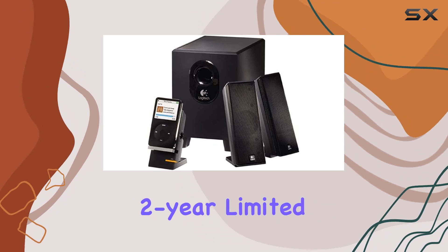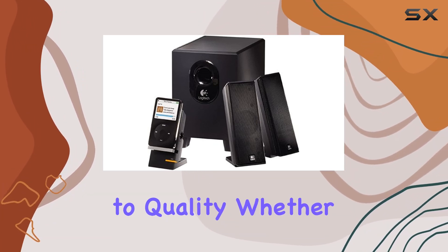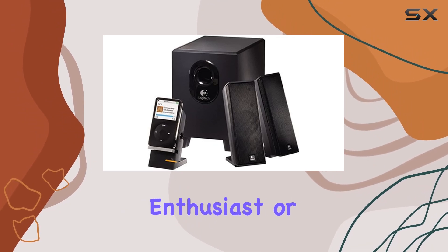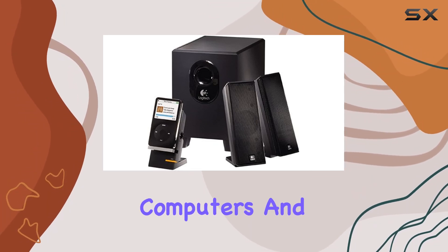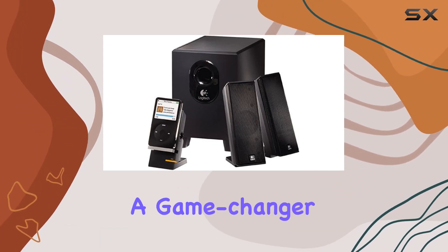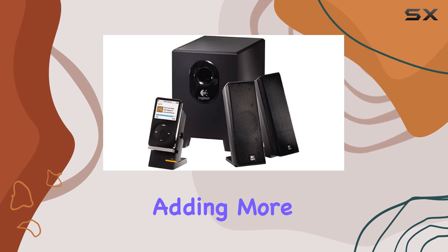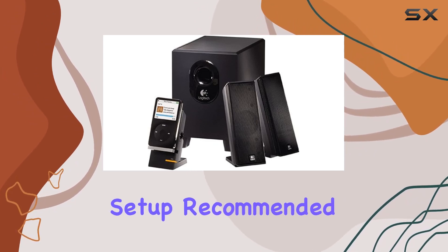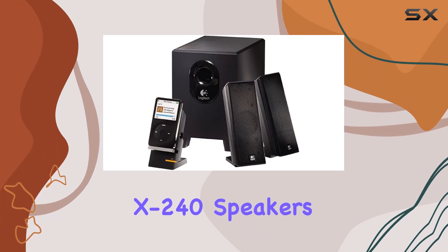The two-year limited warranty provides peace of mind, emphasizing Logitech's commitment to quality. Whether you're a music enthusiast or someone who appreciates immersive audio, these speakers designed for computers and satellites are a game changer. Don't miss out on the special feature radio functionality, adding more versatility to your entertainment setup.